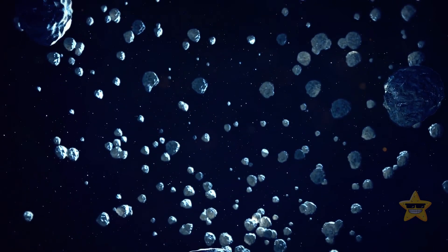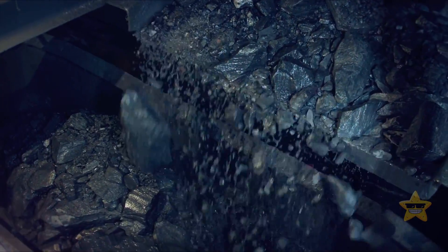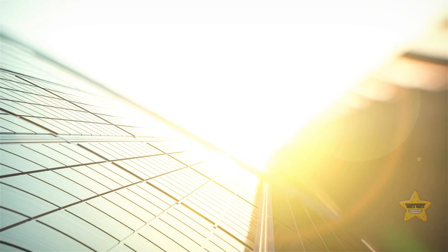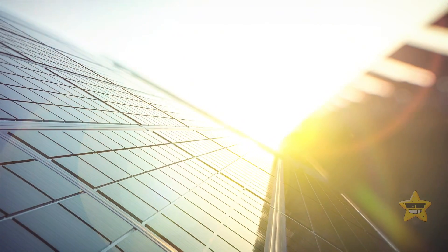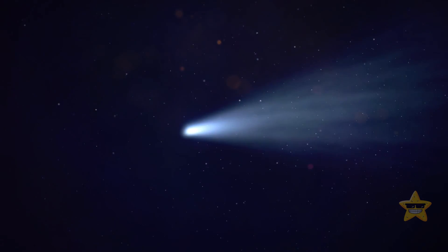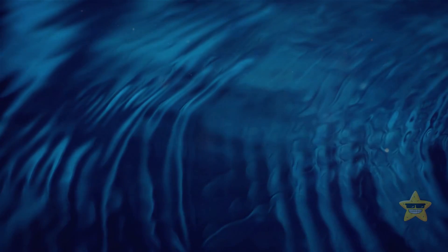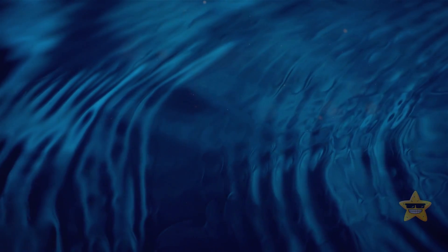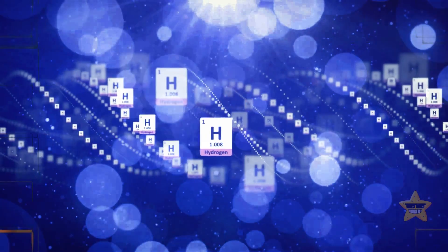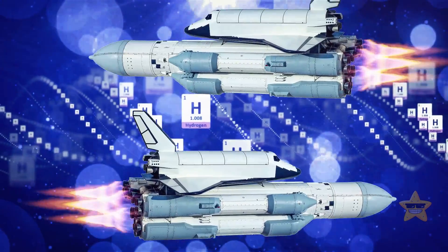To truly thrive out there, we'll need to tap into the riches of asteroids. These celestial treasures are bursting with raw materials, perfect for creating solar arrays, building materials for our colonies, and so much more. And let's not forget about comets — these icy wonders are like cosmic water fountains, providing us with precious H2O for drinking, bathing, and even shielding ourselves from radiation. Plus, we can use that water to produce hydrogen and oxygen for rocket fuel and fuel cells.